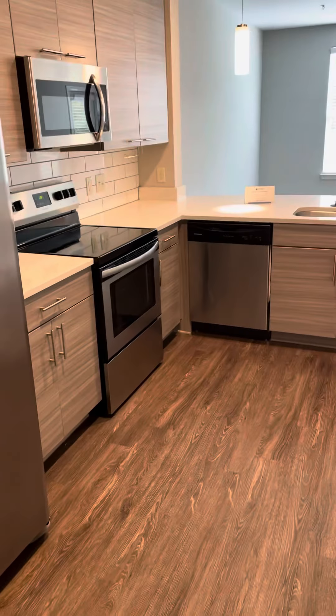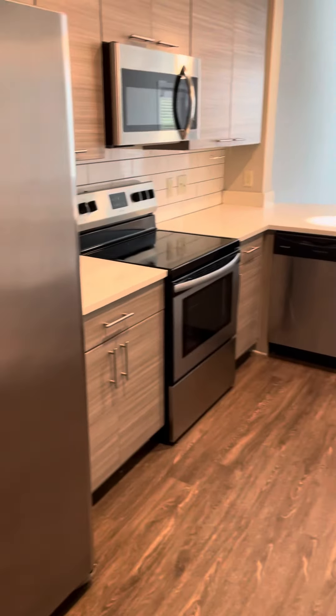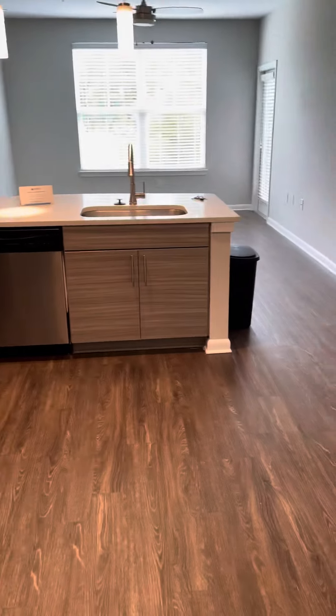We walk straight into our open kitchen area and we have our stainless steel appliances and hardwood flooring. Our first surprise is to our left — our first coat closet where we can get some shelving from your store and put some portable shelving to make this a movable pantry here.